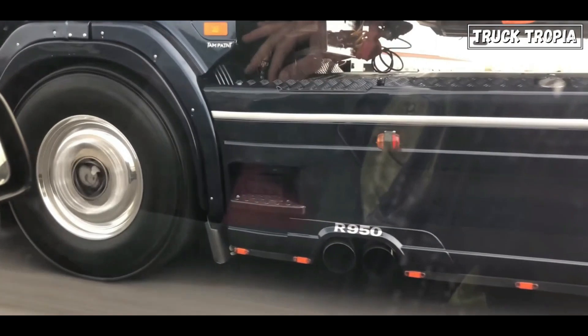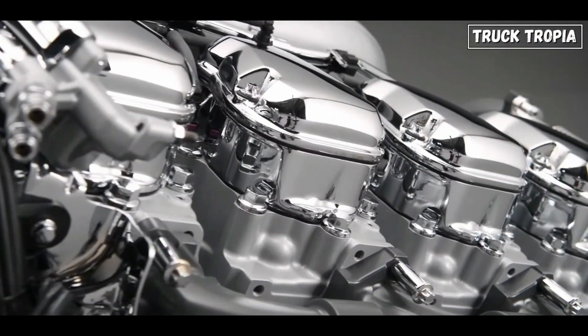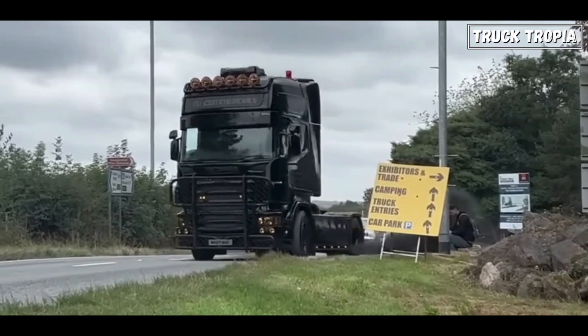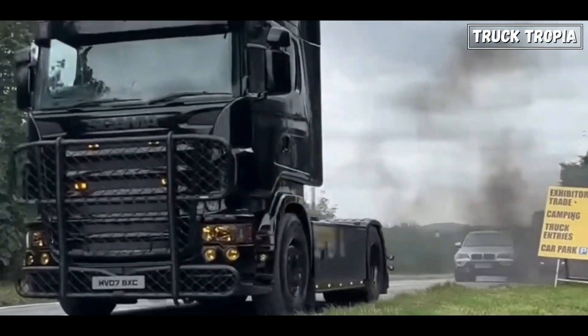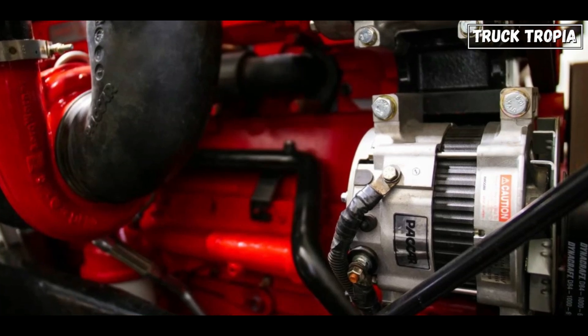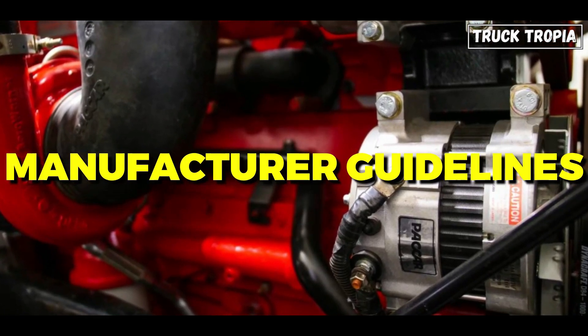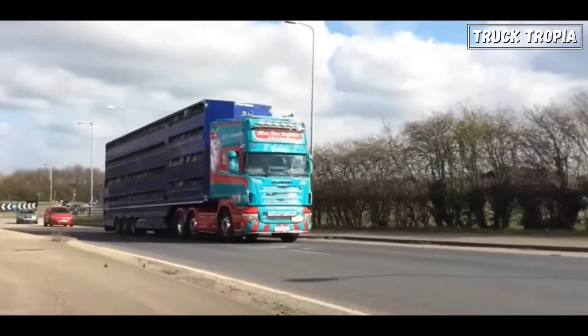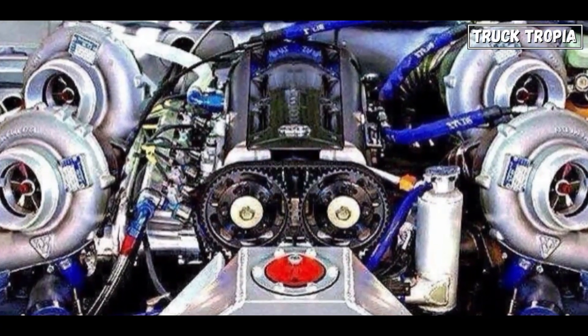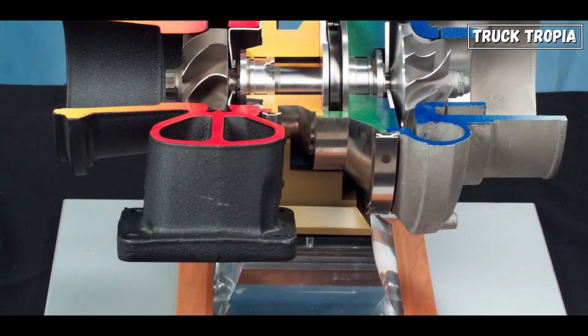It's crucial to note that truck turbo tuning should be performed by experienced professionals who understand the specific requirements and limitations of heavy-duty diesel engines. Additionally, tuning should comply with local regulations to ensure environmental and legal compliance. Regular monitoring, adherence to manufacturer guidelines, and thorough testing are essential to achieving the desired results without compromising the engine's reliability.